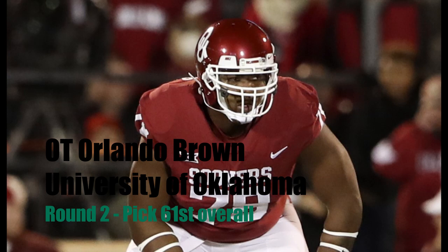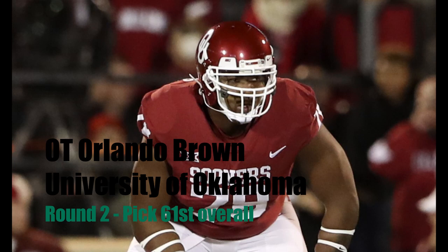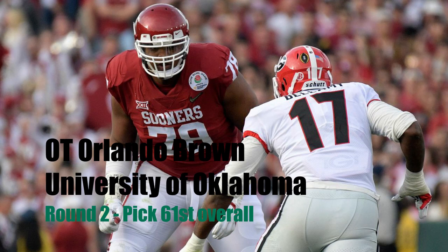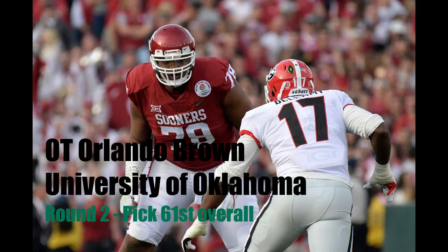It would be interesting to see whether or not he'll compete for a position on the offensive line as far as him and Jeremy Parnell are concerned, because next year it looks like Parnell probably won't be back on the team. That remains to be seen how that will look in camp. But I have the Jacksonville Jaguars selecting Orlando Brown in the second round out of Oklahoma.